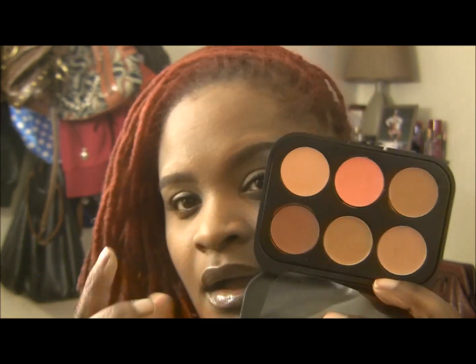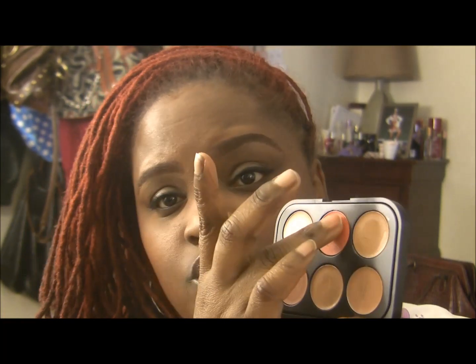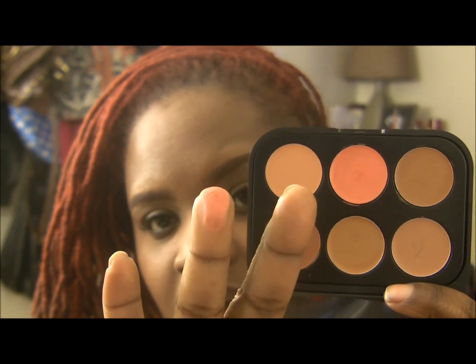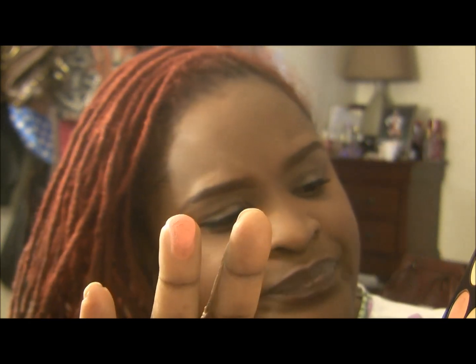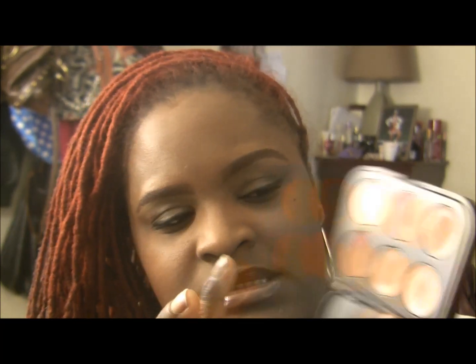It really fits darker-toned women's skin tones. Let me just do a swatch and show you these — they're really, really creamy. There is the peach color corrector. The top is the correctors and then the bottom is the concealers.